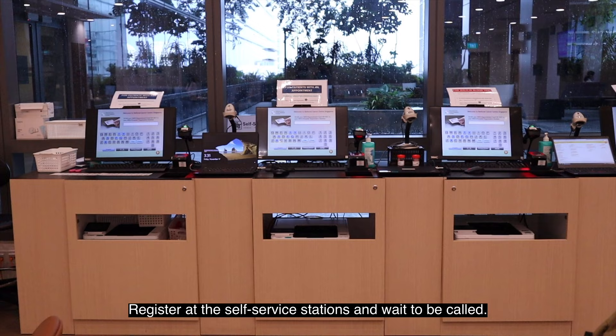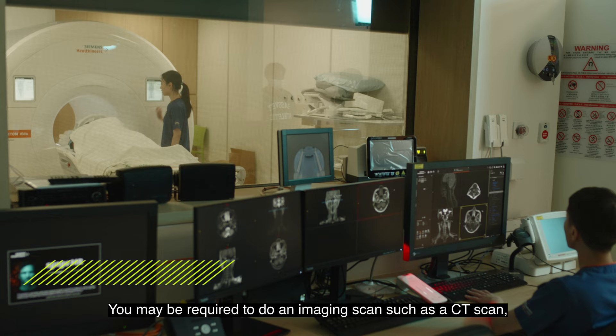If you are scheduled to go for a blood test, please proceed to the clinical laboratory. Register at the self-service stations and wait to be called.